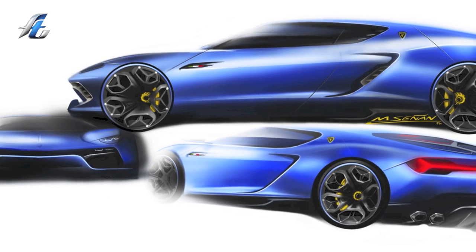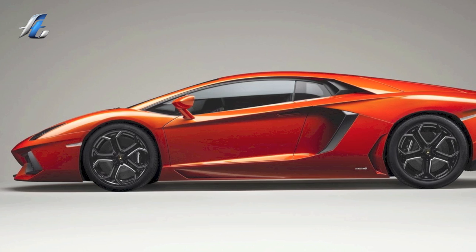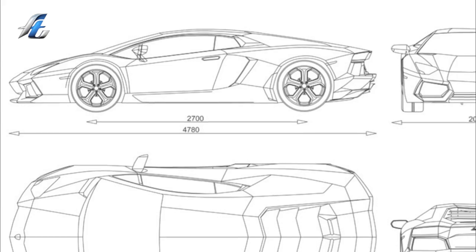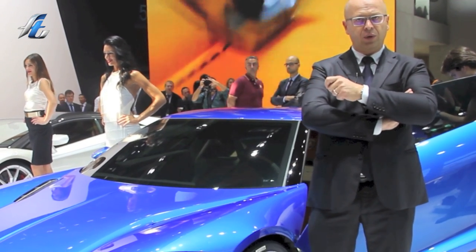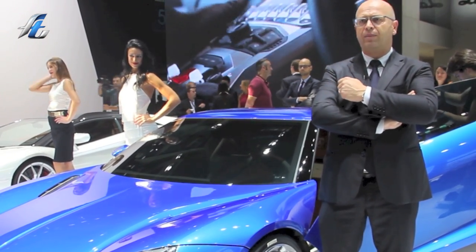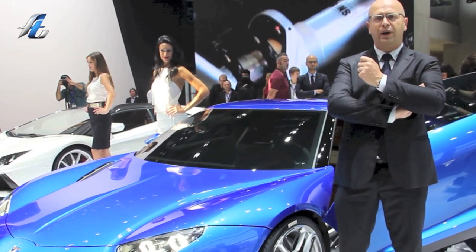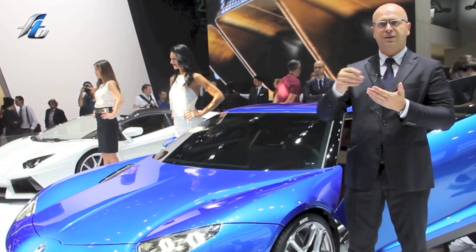We decided during the development of this car to create a new design because the first mules were done around an Aventador car. Basically the inner part of the car — the monocoque, the subframe, the suspension system — is coming from the Aventador. But we decided on a new dress when we tested the car for the first time. The car was delivering the power in a very elegant way. In a normal Lamborghini you feel pushed by the power; in the Asterion you feel pulled, and the sensation is to drive with suppleness, with a velvet sensation.